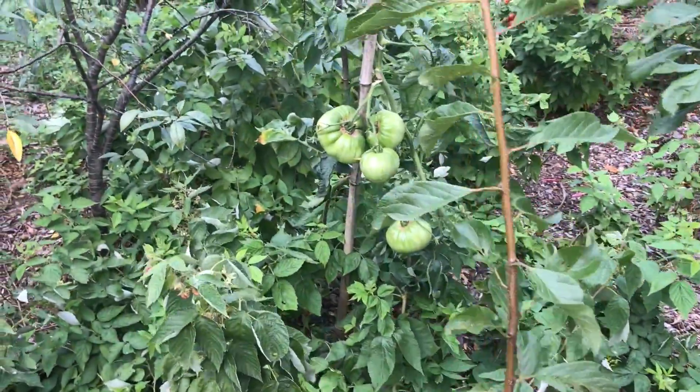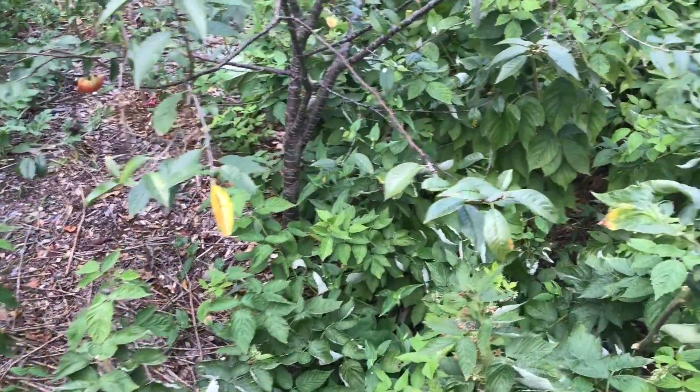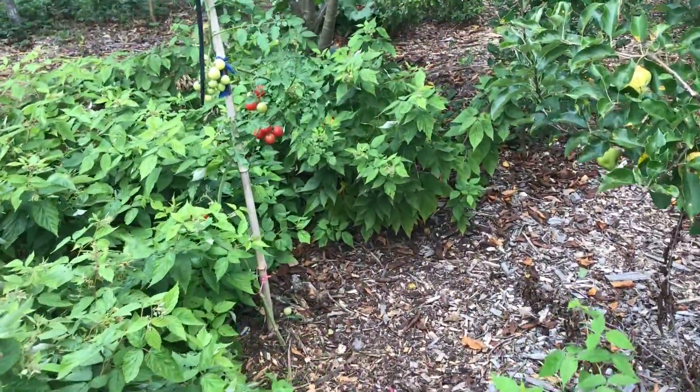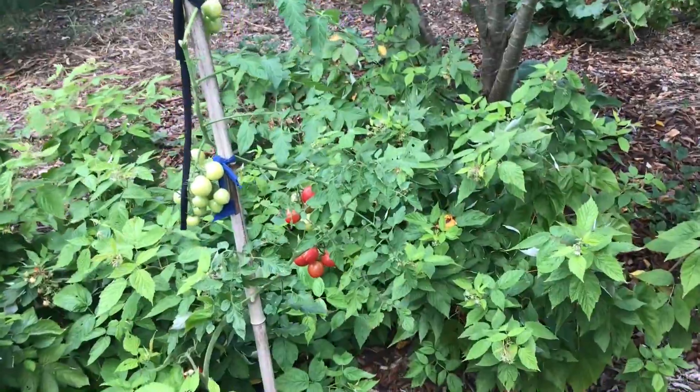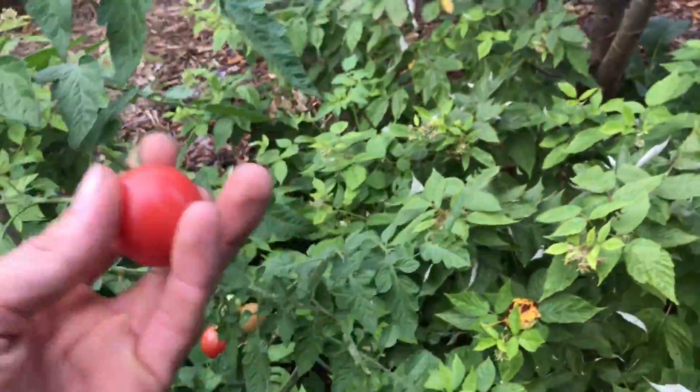And some of the tomatoes are gearing up for the next round. Some are ripe and ready. These ones are really good. I'm going to grow these again next year. I like them a lot. So juicy.